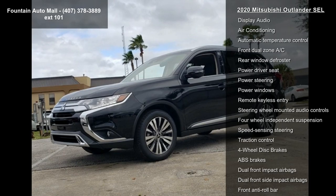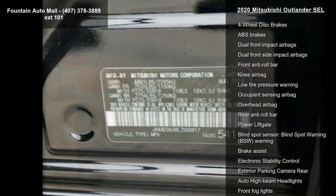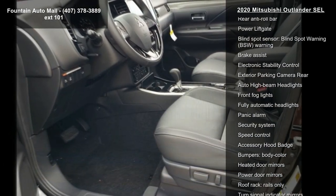Enjoy these notable features: 6 Speakers, AM/FM Radio, SiriusXM, Radio Data System, AM/FM 8.0 Smartphone Link Display Audio.